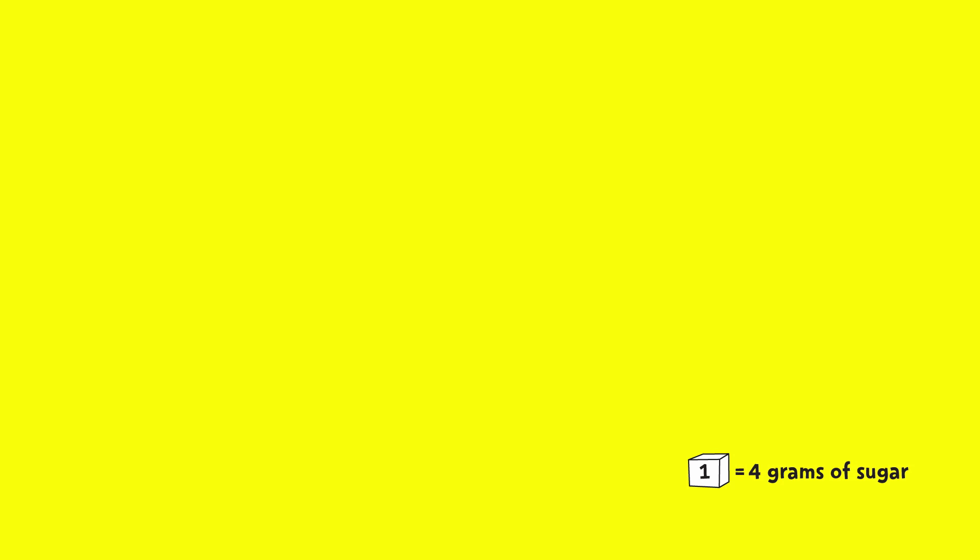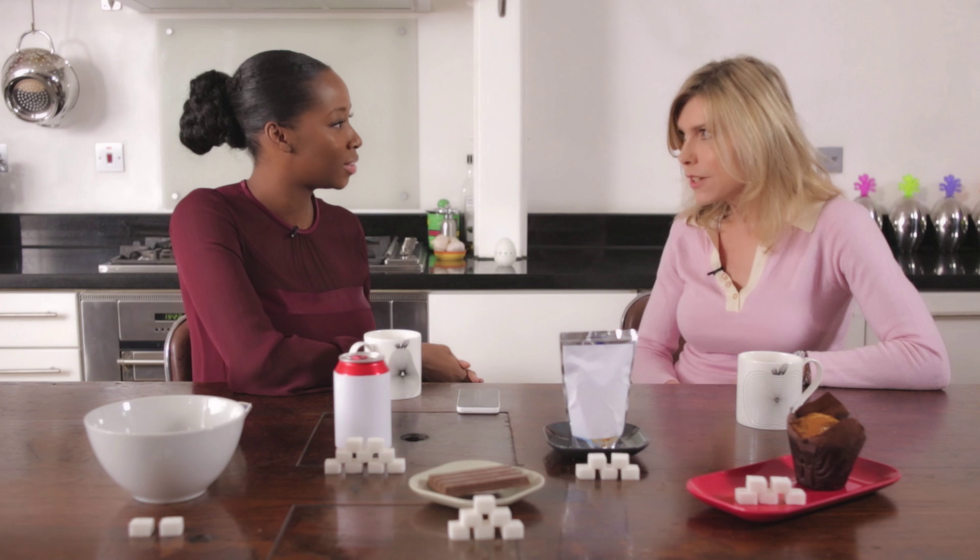So how much sugar are our children actually allowed to have each day? Well it depends on their age. If a child is aged between four and six, the maximum they're recommended to have is 19 grams of sugar, which is the equivalent to five cubes of sugar. Once they get to the ages of between seven and ten, it's 24 grams maximum, which is the equivalent to six cubes of sugar, and then when they get to the age of 11 and above it's 30 grams maximum — that's the equivalent to seven cubes of sugar. Now that doesn't sound like very much at all, and that must build up very quickly.